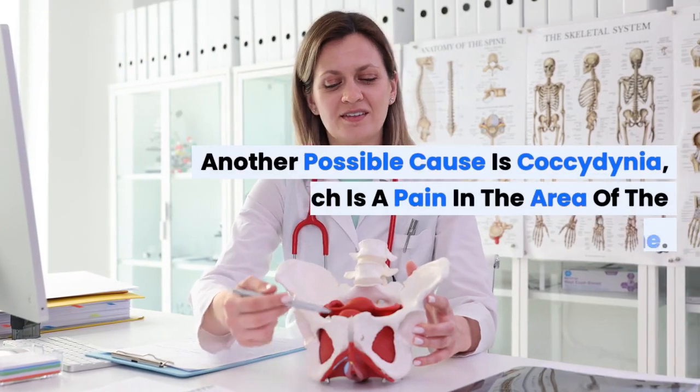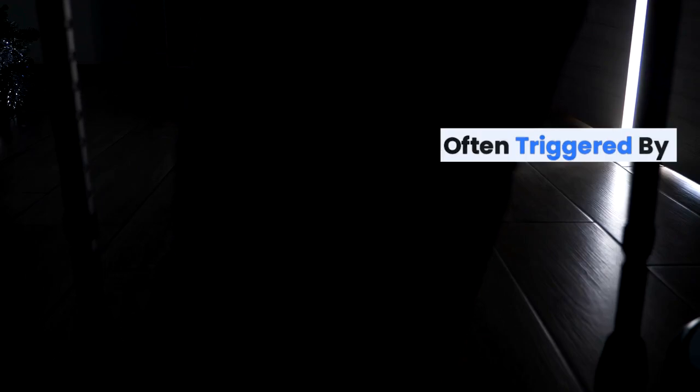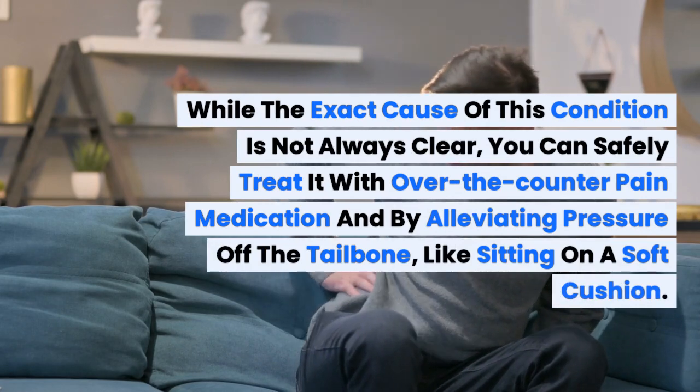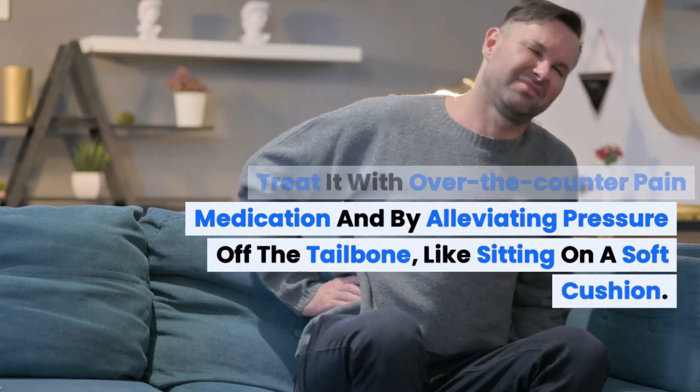Another possible cause is coccydynia, which is a pain in the area of the tailbone. Coccydynia is often triggered by pressure on the tailbone, such as sitting on a hard chair, and tends to improve with standing or walking. While the exact cause of this condition is not always clear, you can safely treat it with over-the-counter pain medication and by alleviating pressure off the tailbone, like sitting on a soft cushion.